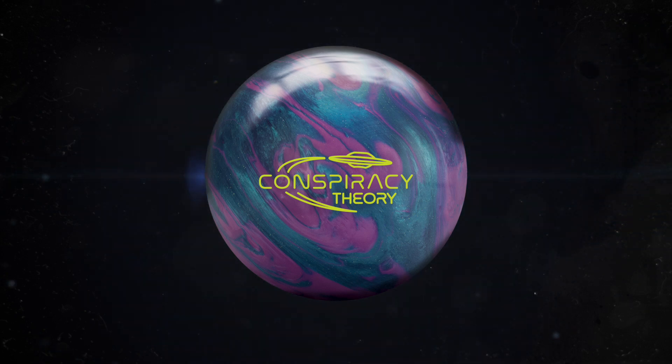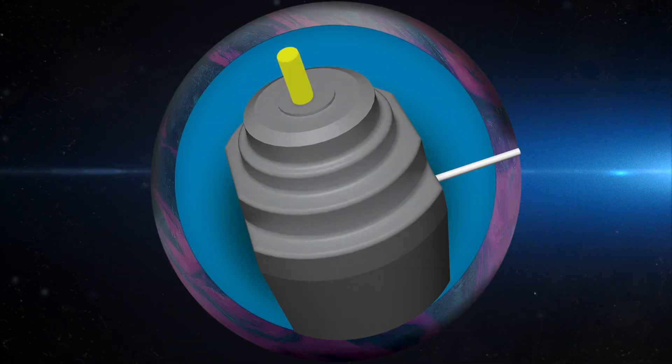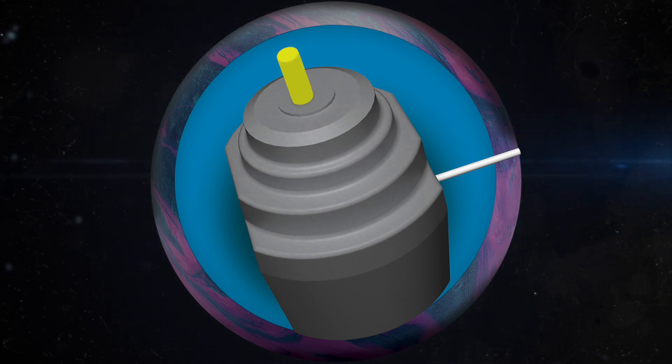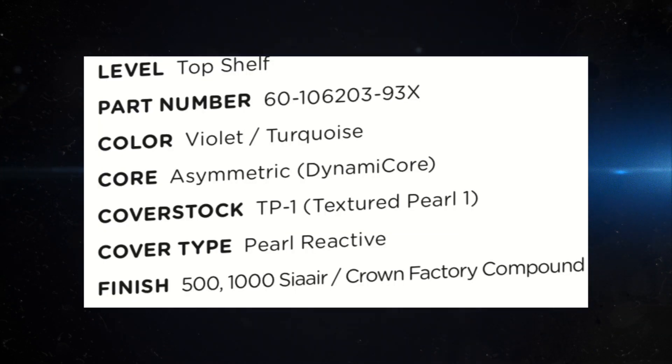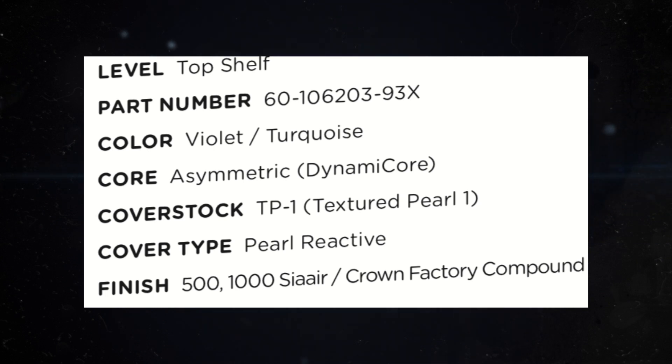First up, the Conspiracy Theory. This is part of their conspiracy line. The color is violet turquoise. The core is the modified conspiracy core. And the cover stock is TP1 — that stands for Textured Pearl One. We'll talk about that in a minute.